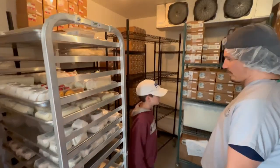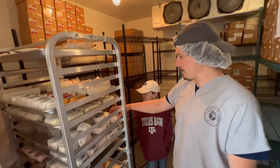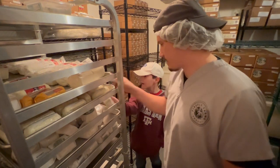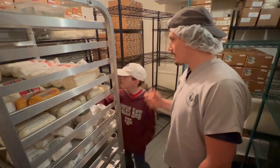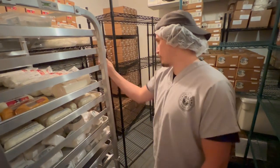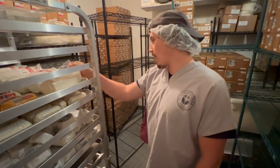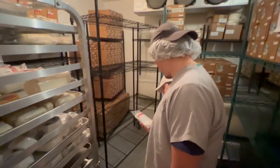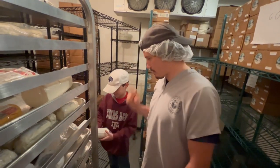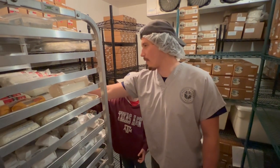Everything in the walk-in refrigerator is packaged and ready. There are individual logs of cheese ready to eat, and boxes containing 12 logs each. Firefly also makes big logs for restaurants, since restaurants prefer large packages rather than opening many small ones.